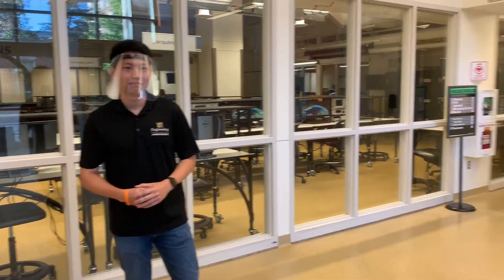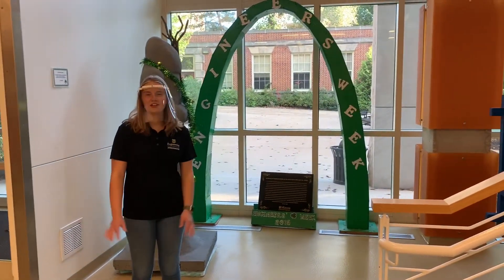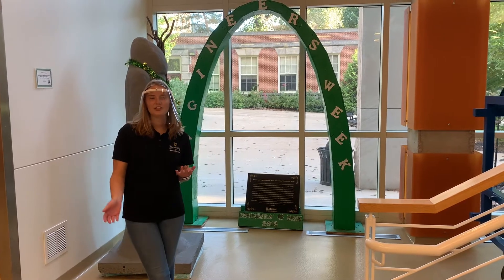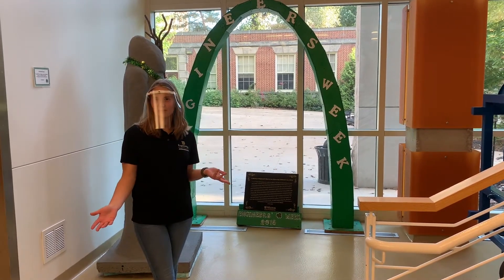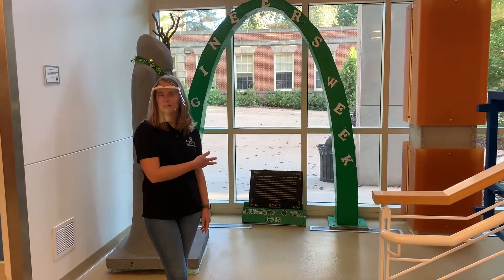Behind me is the Undergraduate Computer Lab. This is where a lot of students go to work with their classmates, peers, and lab partners. All the software in there is available to all students. It's typically open 24/7. And then behind me, we have a bunch of fun paraphernalia from Engineers Week. Engineers Week is basically homecoming but for engineering students. We do have a separate video for you to learn a little bit more about this.